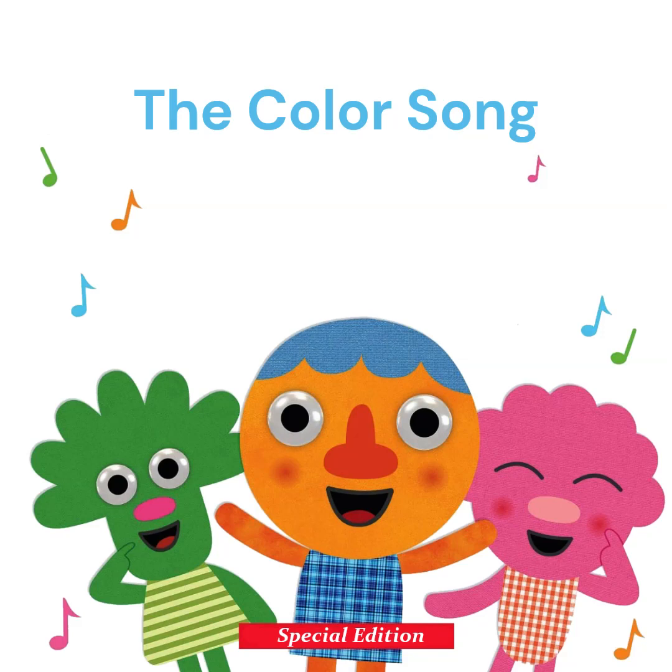What's this? It's a mouse. What color is the mouse? The mouse is brown, just like this house.